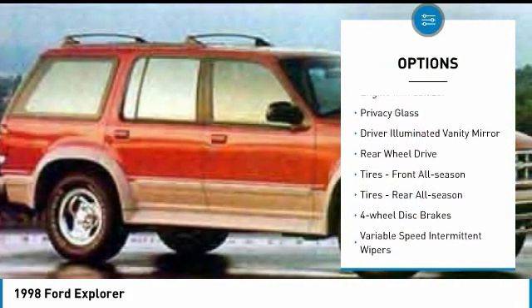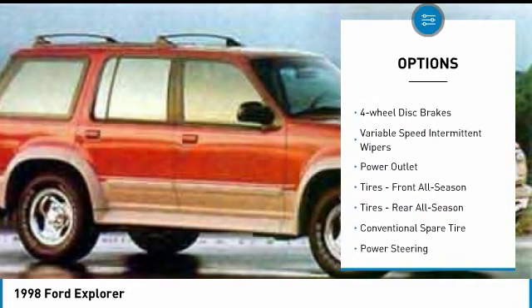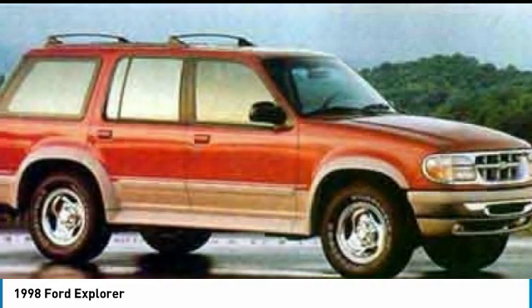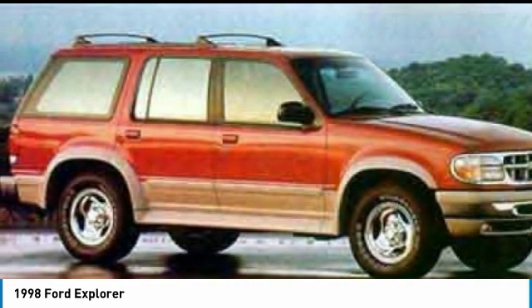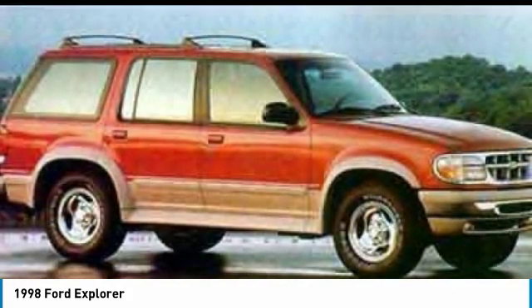Aluminum wheels. Engine immobilizer. Privacy glass. Driver illuminated vanity mirror. Rear wheel drive. Tires: front all season, rear all season. Four wheel disc brakes. Variable speed intermittent wipers. Power outlet.